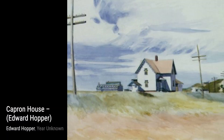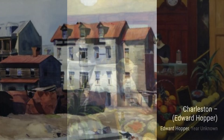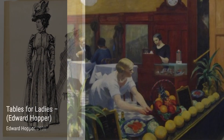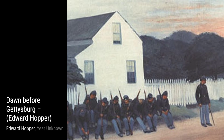Moving on to Mrs. Acorn's Parlor. Hopper's attention to detail and use of light creates a sense of warmth and intimacy, inviting us into this cozy space. Lastly, we have Male Nude. Hopper's exploration of the human form showcases his ability to capture the beauty and vulnerability of the human body. And there you have it, a glimpse into the world of Edward Hopper and his incredible artworks. Stay tuned for more artist spotlights on VisArt. Thanks for watching.